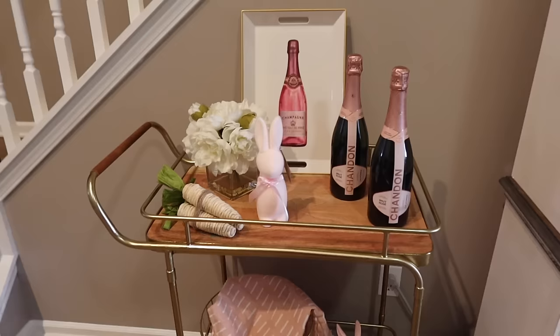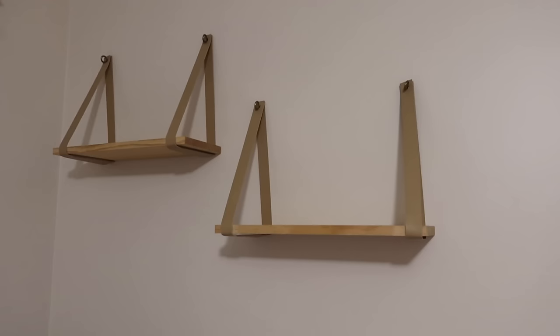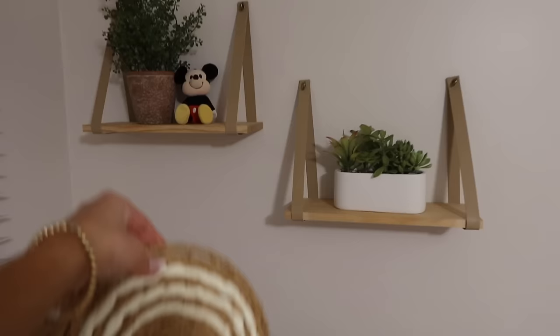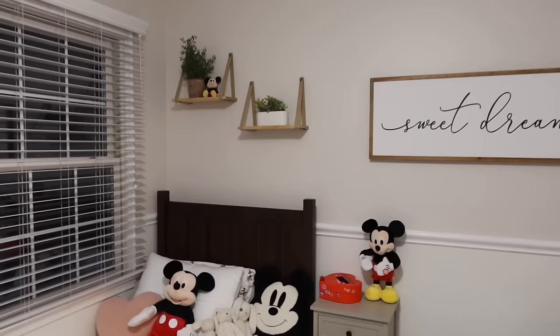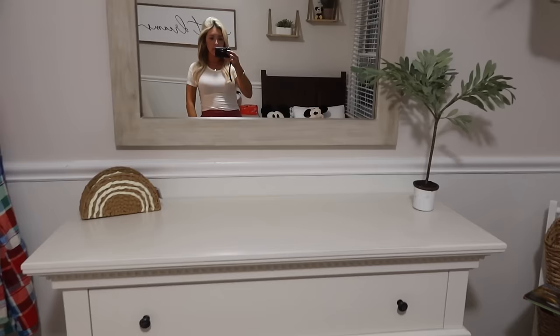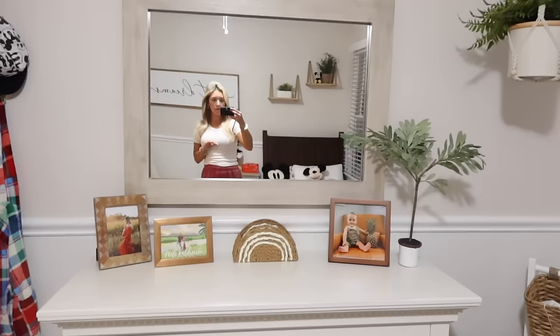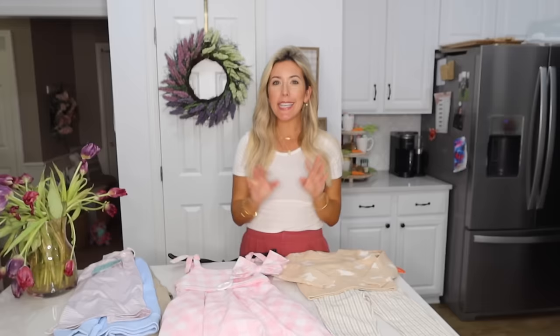Working on Hayden's room shelves — this rattan piece is unfortunately just too big. But those little pops of greenery up there are better than it was. I feel like I still want maybe something else, maybe something Disney up there. I took his changing pad off since we really don't use it anymore, and I set out some pictures. I feel like it does balance everything out a little better.